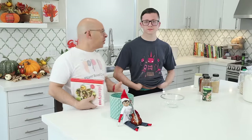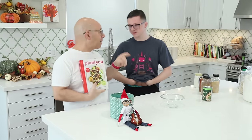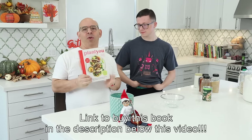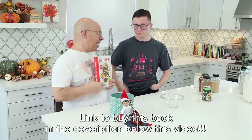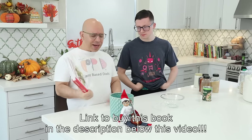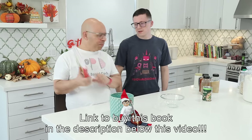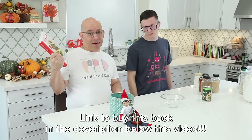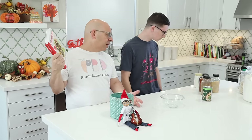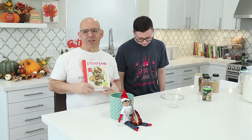So the last time we did a recipe out of this book — Plant You by Carly Boudreau, one of my favorite cookbooks — it was the black bean burgers, and they were really, really good. Everything we've made out of here so far is really good. Today we're going to make the barbecue chickpea stuffed sweet potato. I've never made this before, just like last time with the Bliss Burger. We're making these with you for the first time. I have total faith in Carly and we'll see how it turns out.